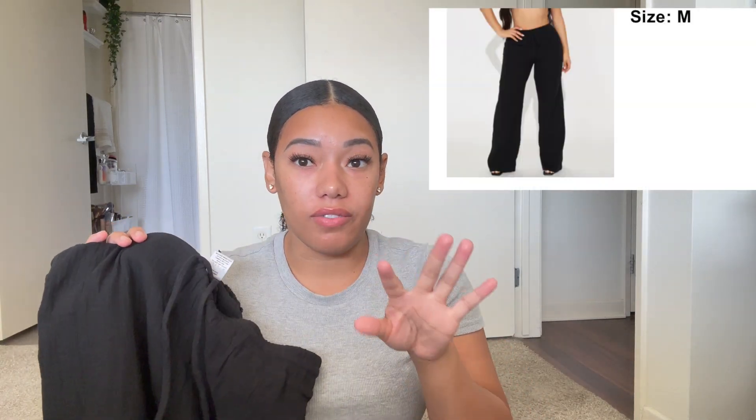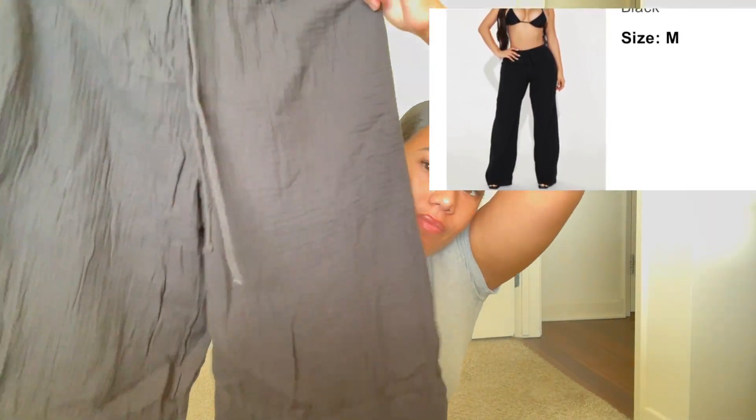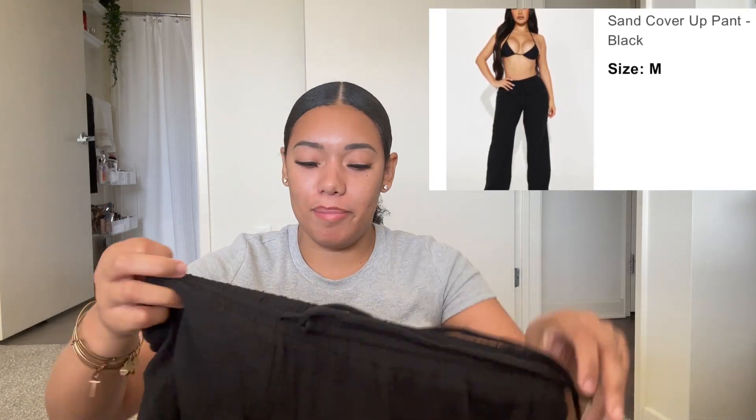Then I got these black linen trousers. They were under the bathing suit cover-up section, and they had other colors — the white and tan ones were definitely see-through. But I put these black ones on and they're not see-through at all. So you can wear these as a bathing suit cover-up or not, because they're not see-through. They're wide-legged, super cute. I got these in a size medium because it has my butt in it — things that my butt goes in, I size up in the butt or thigh area.